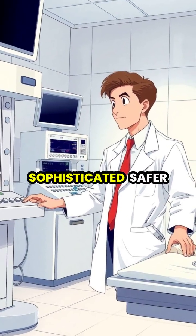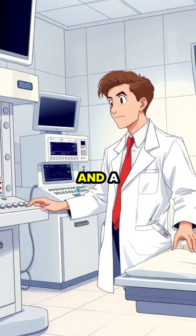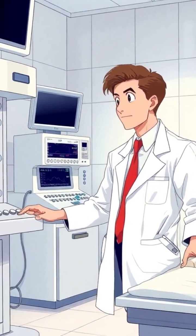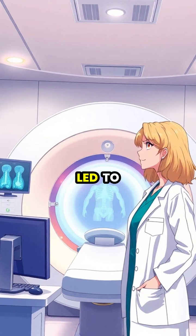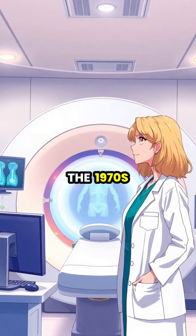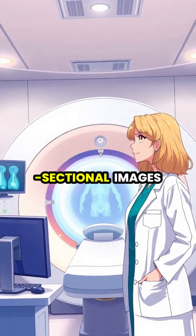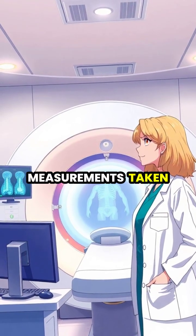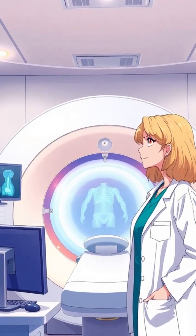As technology advanced throughout the 20th century, X-ray machines became more sophisticated, safer, and a standard diagnostic tool in hospitals worldwide. Röntgen's discovery led to the development of computed tomography, CT scans, in the 1970s, which create detailed cross-sectional images of the body by combining multiple X-ray measurements taken from different angles.